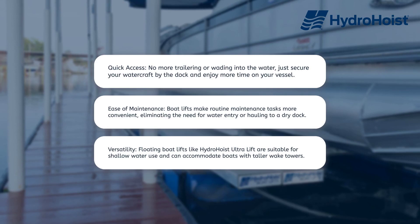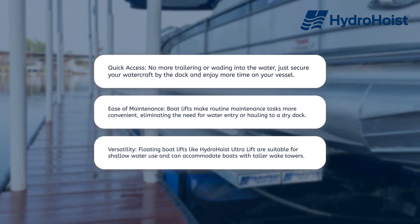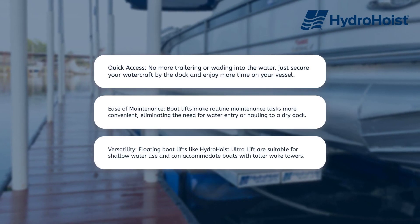Versatility. Floating boat lifts like the Hydro Hoist Ultra Lift are suitable for shallow water use and can accommodate boats with taller wake towers.